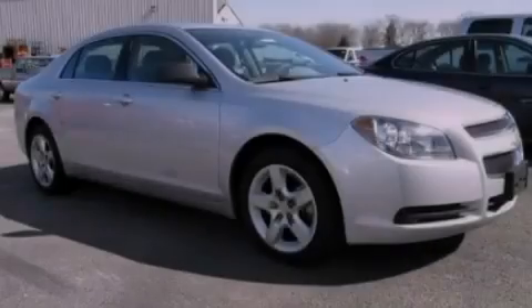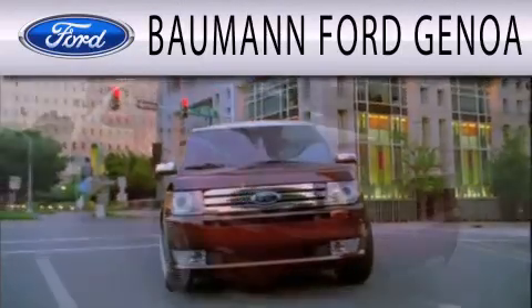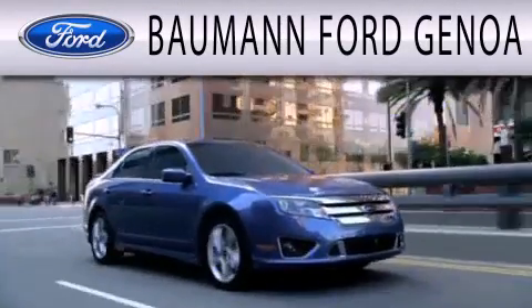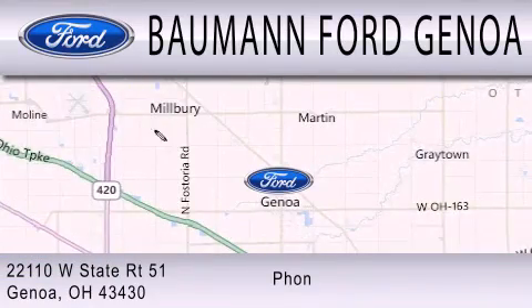Contact us today to arrange your test drive. Bauman Ford Genoa is dedicated to doing everything possible to ensure that the experience you have selecting your next vehicle is as pleasant as possible. We are located at 22110 West State Route 51 in Genoa.